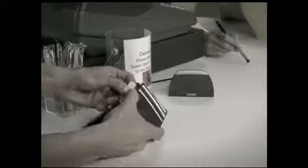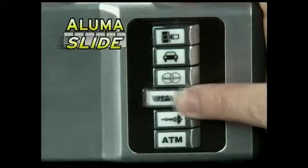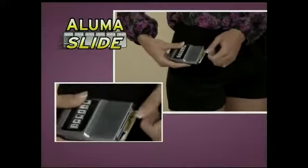Searching through cards you never use just to find the one you need? Introducing a breakthrough in wallet technology: AlumaSlide, the revolutionary new smart wallet that keeps you organized. With the push of a button, the card you want comes to you.